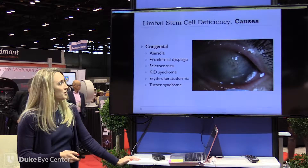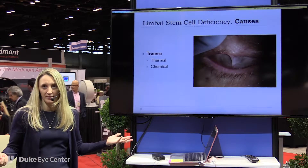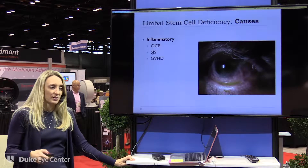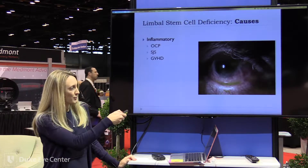Trauma — thermal and firecracker injury tends to be one that we see a lot — as well as chemical injuries of all different sorts. And then chronic inflammatory conditions: Stevens-Johnson syndrome, OCP, and graft-versus-host disease. This is an OCP patient here.